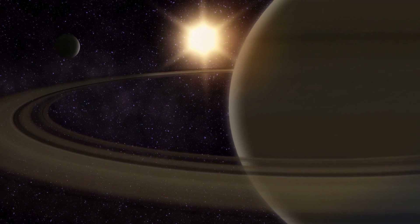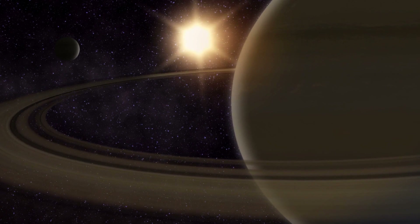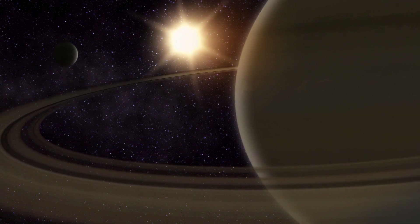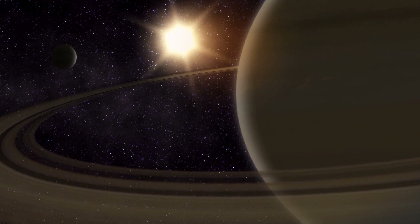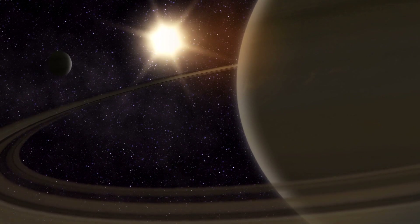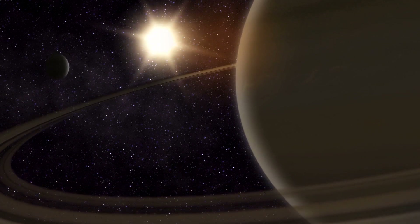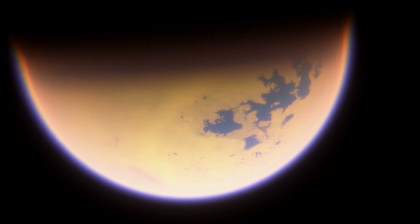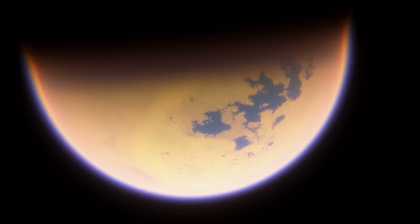The moon's composition is not unique among those in the outer planets, but it is certainly alien compared to what most of us are accustomed to. Ten times further away from the Sun than Earth and tidally locked to Saturn, it takes almost 16 days to orbit the planet and 29 years to orbit the Sun. At this distance, it receives so little sunlight that the surface temperature is minus 179 degrees Celsius.